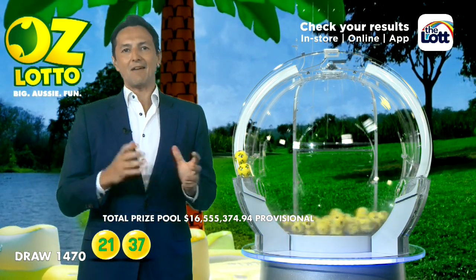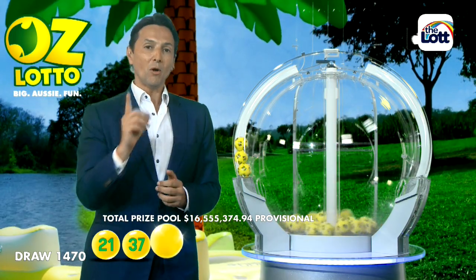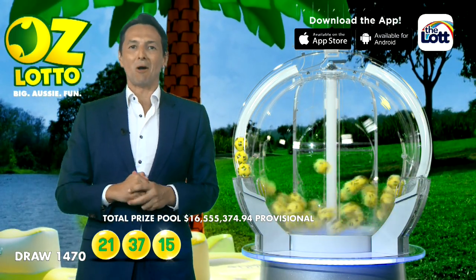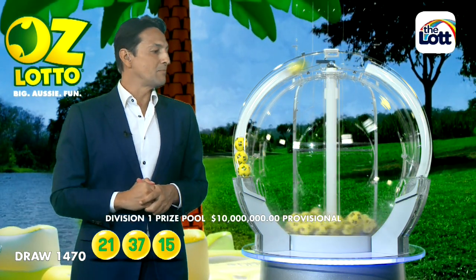It's been over a month since we saw AusLotto at a hefty $10 million. The question is, will there be a big winner tonight or will the jackpot continue to climb higher? If there is a winner tonight, you will need 15. The next ball out of the barrel is ball number 32.